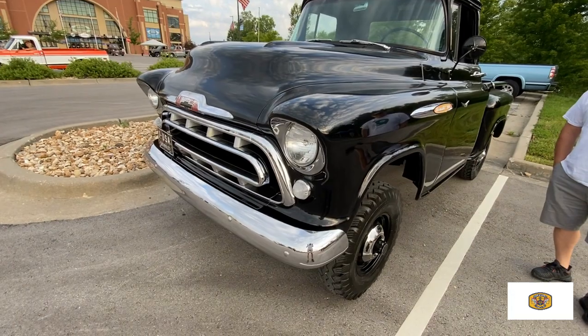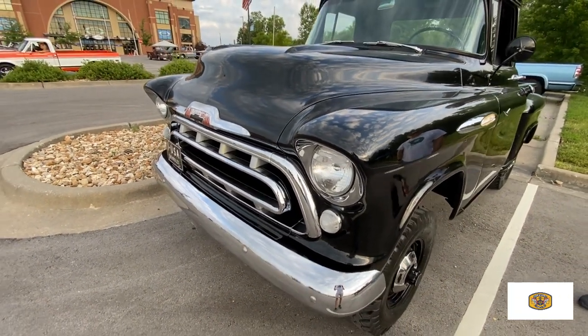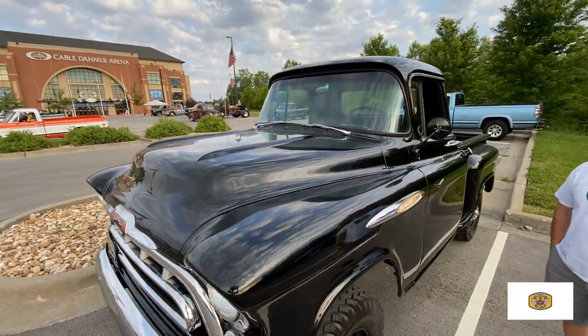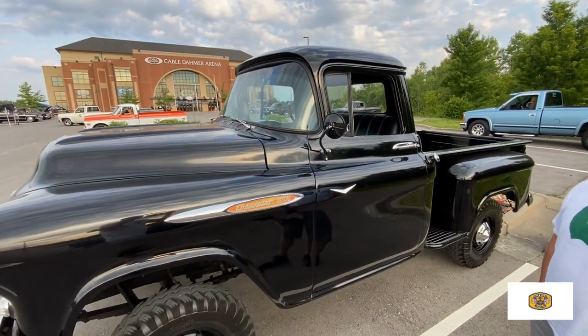We've had this truck for about 10 to 15 years. It's an old trailer queen — I'm driving it out now. It's good at car shows; it's an eye-catcher.